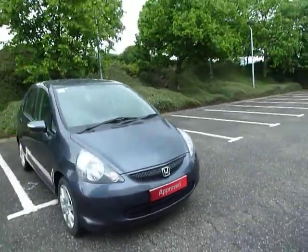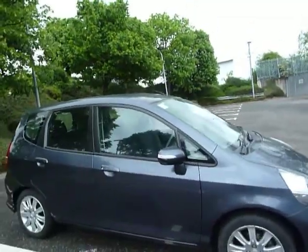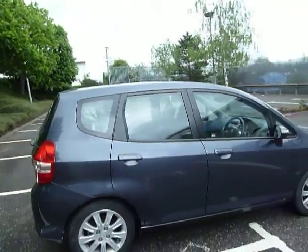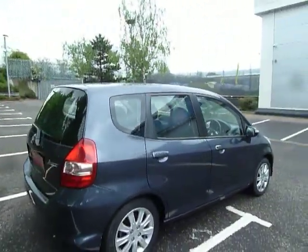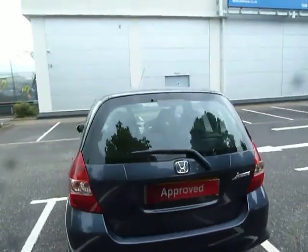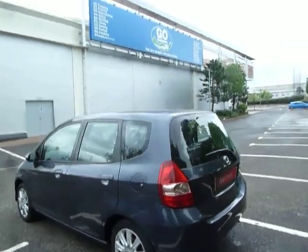Hello there and welcome to JT Hughes Honda Shrewsbury. My name is Amy and today we're here to see this beautiful little grey Jazz. This vehicle was first registered on the 27th of June 2008, so it's nearly nine years old. It has got a couple of little age-related scuffs but apart from that it's in very good condition.